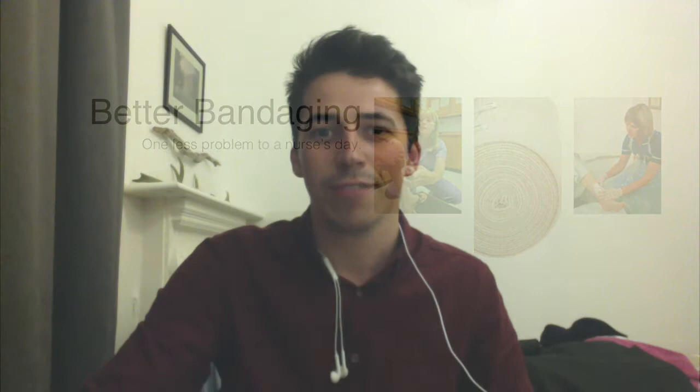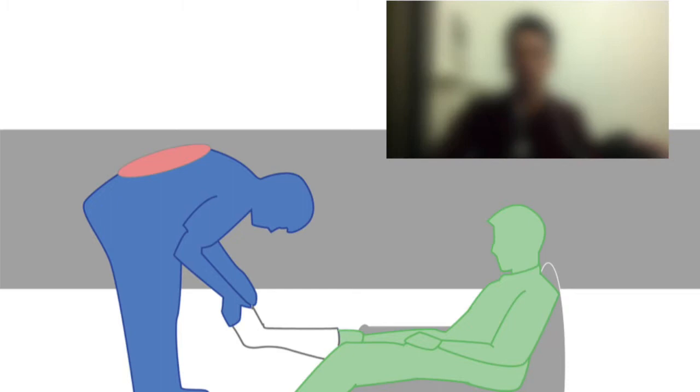Hi, I'm Gordon and my idea involves a current solution to the problems that district nurses face when applying lower limb bandages within the patient's home.